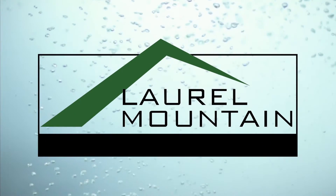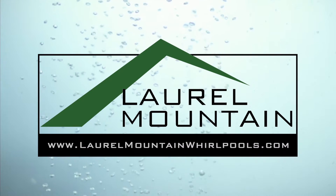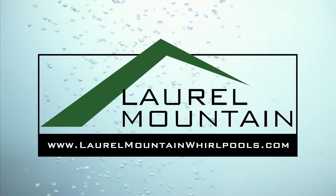Transform your bathroom into a soothing oasis and experience the Laurel Mountain difference today. Visit us online at laurelmountainwhirlpools.com.